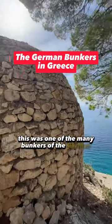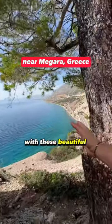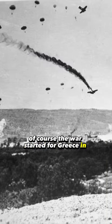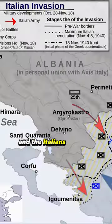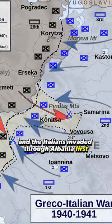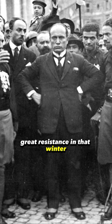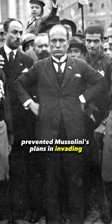This was one of the many bunkers of the German army during World War II, with these beautiful views of Greece. The war started for Greece in October 1940 — the Italians invaded through Albania first. But the Greeks managed to put up great resistance that winter and prevented Mussolini's plans of invading and occupying Greece.